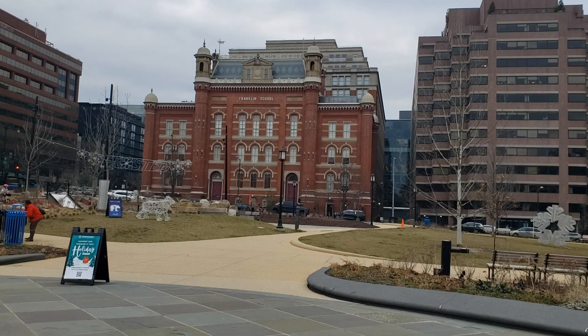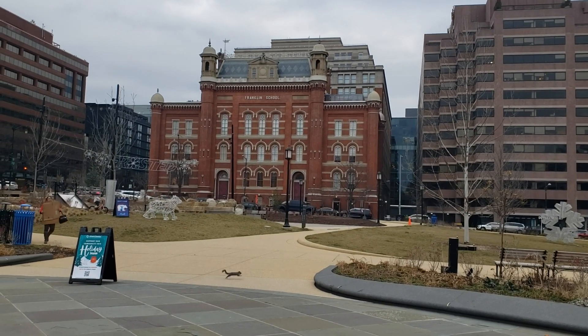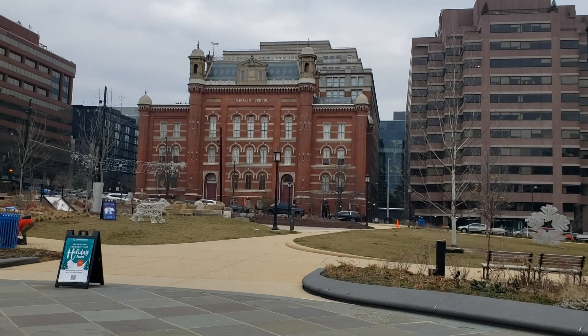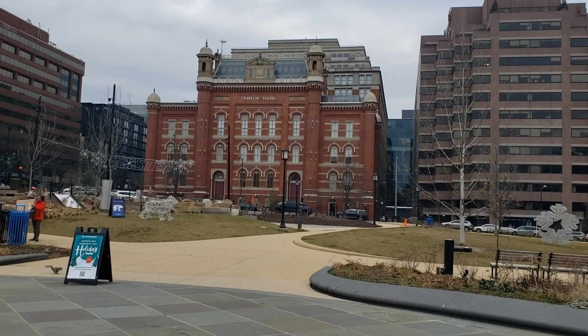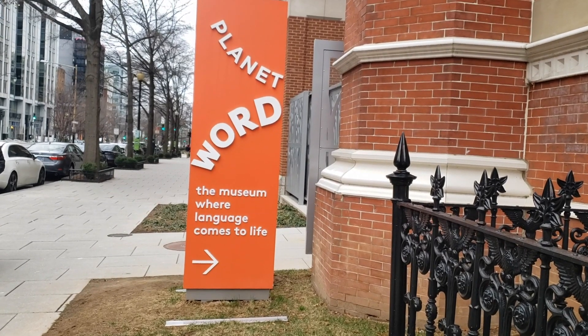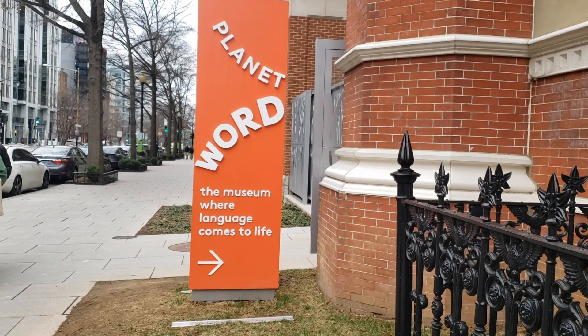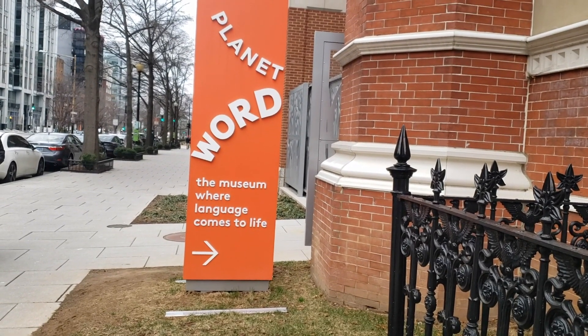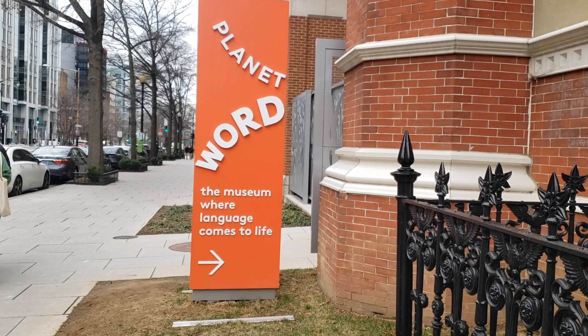Located in downtown Washington, D.C., on the edge of Franklin Park, is this historic building that once housed the Franklin School, which was one of the earliest public schools in D.C. Today, it is the location of one of the newest museums that have opened in D.C. in recent years, called Planet Word, which bills itself as the museum where language comes to life.